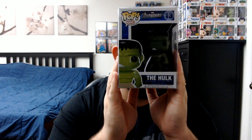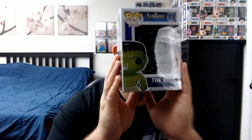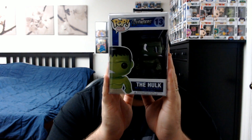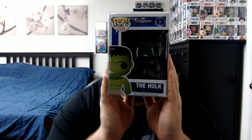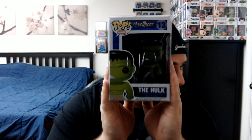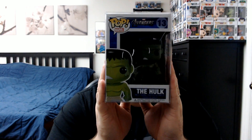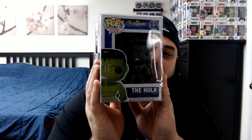Next up we've got Hulk from the first Avengers movie. As I've said in previous videos, I'm trying to track these down — I've got Captain America, Iron Man, Thor, and now Hulk. I'm still missing Nick Fury, so if anybody who watches this or anyone in the Facebook group has Nick Fury, please hit me up — I would love to make a trade to complete this set. Really cool piece; I'm glad I was able to get the Hulk to go along with the rest of the Avengers series.